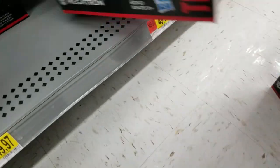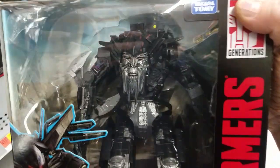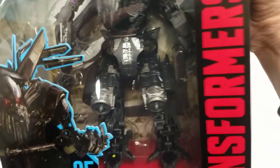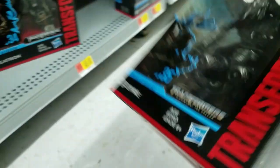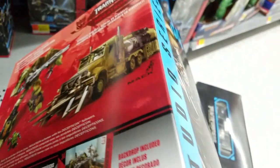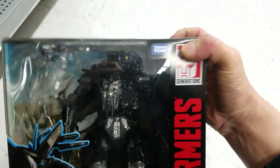No Optimus. Oh, that's really cool. Yeah, I'm gonna have to take this.